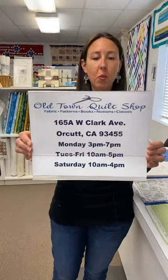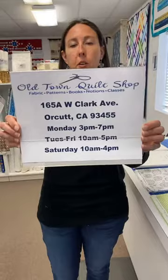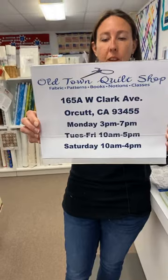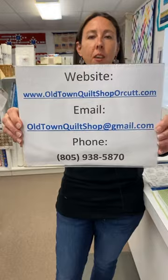Welcome to our Wednesday live at 5-ish at Old Town Quilt Shop in Orchid, California. I'm Stacy. I want to give any newcomers our information — address, phone number, hours of operation. We'll flip this around to give you the rest of our info. If you need to contact us, you can find us on the web, email us, or give us a call.